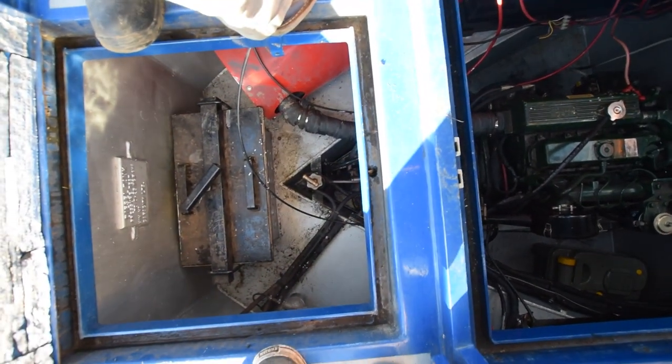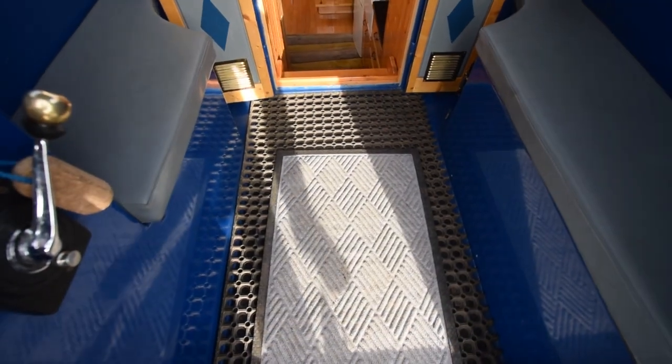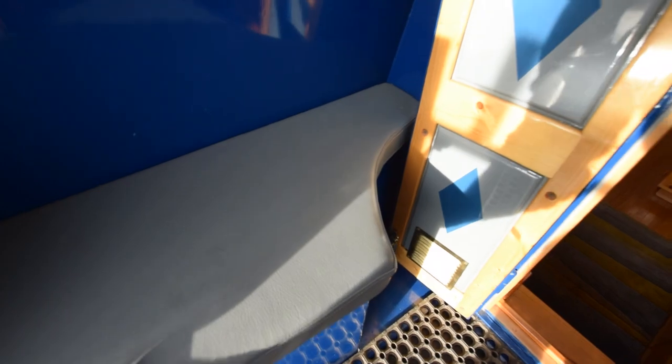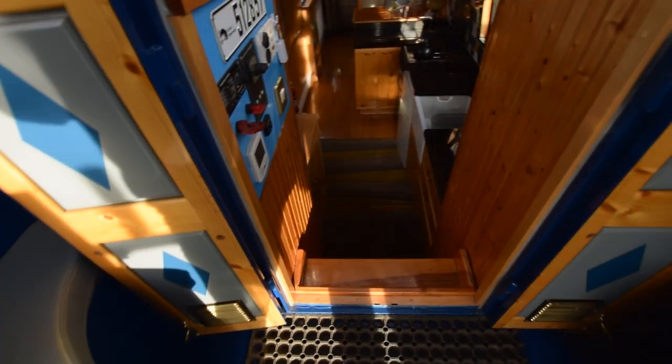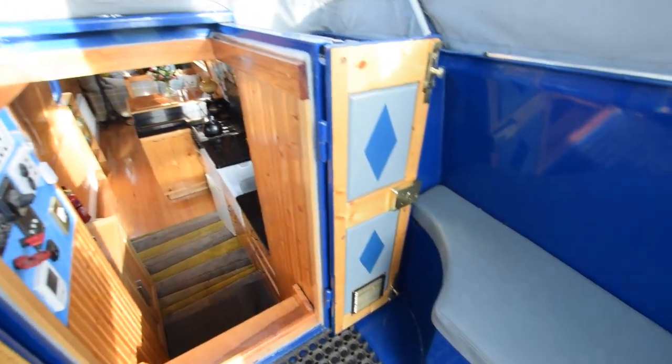There are batteries left and right of the engine — eight domestic batteries in total. There are two systems on board: one is 12-volt for the 12-volt systems, and 24-volt which powers the inverter and the 230-volt systems. There's storage in each locker either side, including the landline and brand new river ropes. Super comfy cushions too.